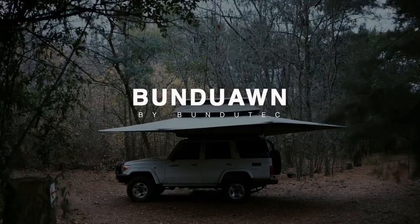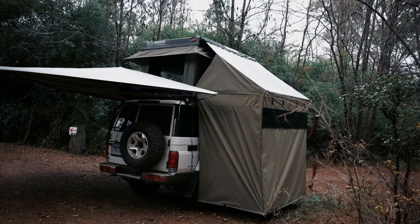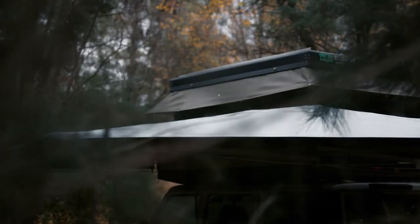The Bundetop can be fitted to almost any vehicle and is available in the L-shape or 360 degrees. It's fully constructed from aluminium and durable ripstop canvas, with a reflective top which decreases the temperature by up to 5 degrees.